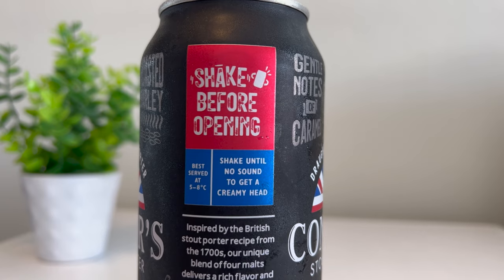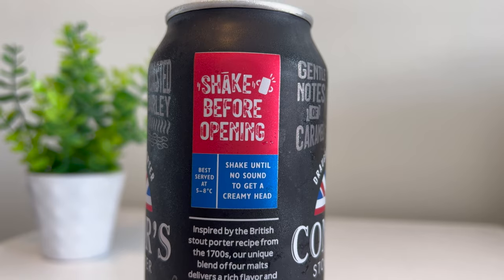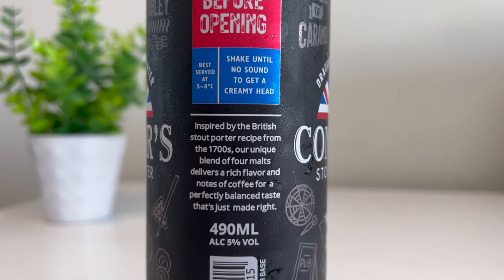The Connors, however, is a little bit different. I have to shake before opening, and I have to shake until there's no sound, to get a creamy head. To be honest, I'm not going to shake it here — I'm going to do it in the kitchen sink. So starting with the Guinness Draft Nitro Surge.